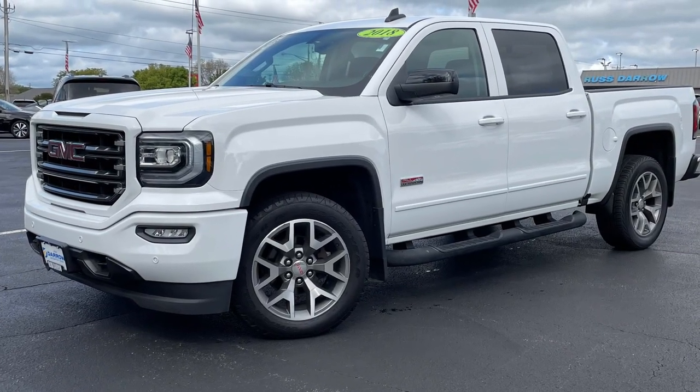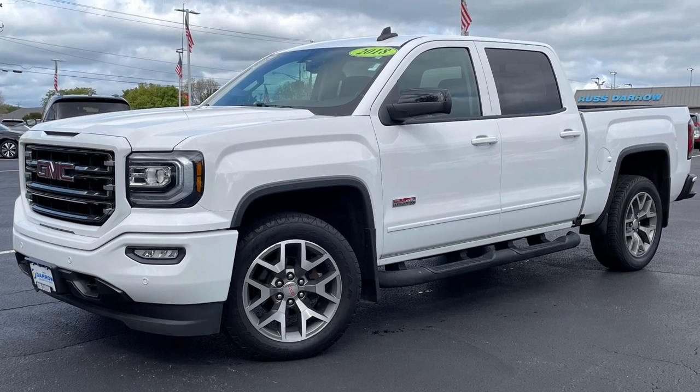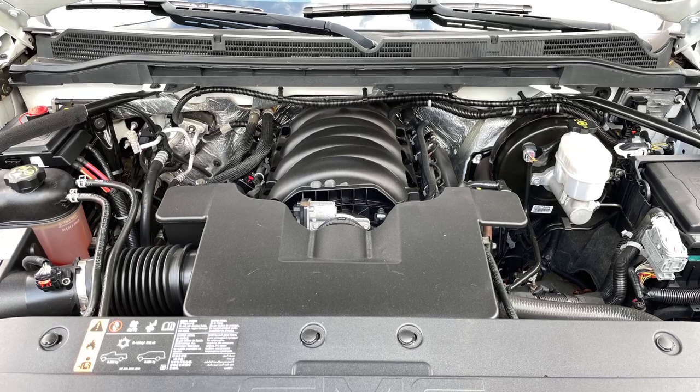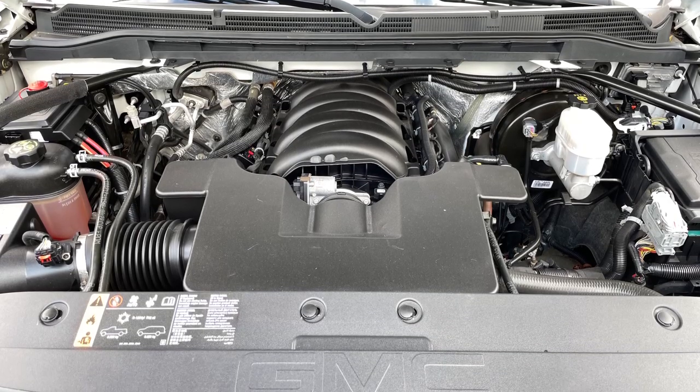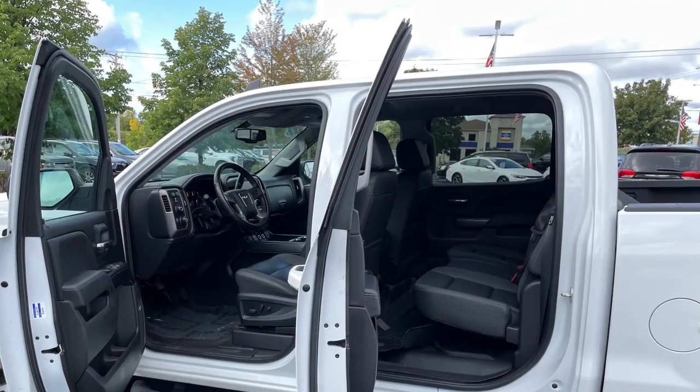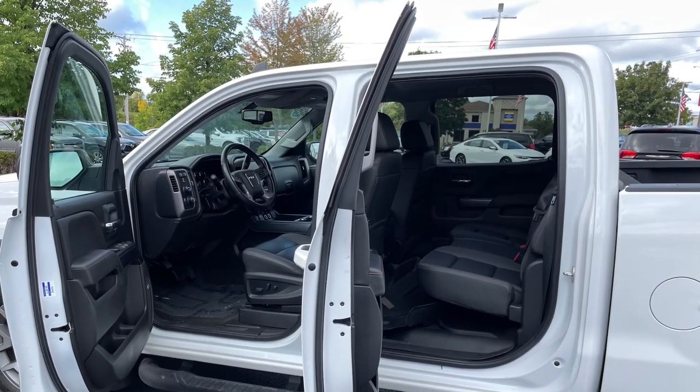This handsome Sierra SLT should check all the boxes on your truck wish list. It's motivated by a 5.3 liter V8 producing a healthy 355 horsepower, which is fed through a robust eight-speed transmission, and the crew cab design offers up plenty of space for your friends and family.